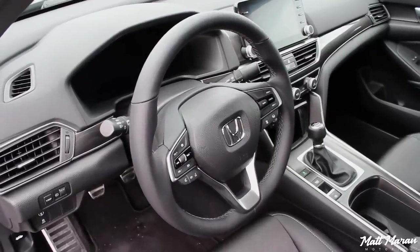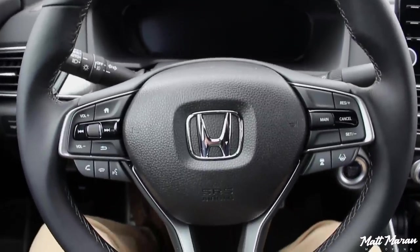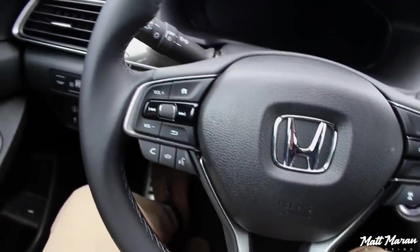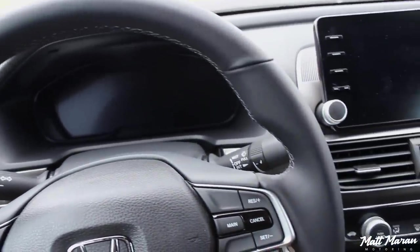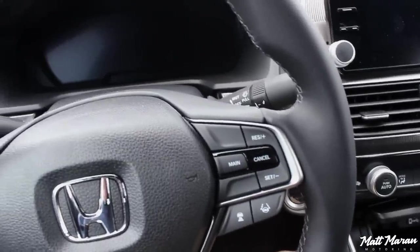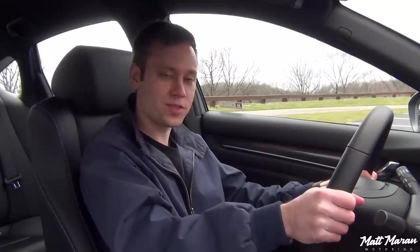The steering wheel in the Accord Sport is a really great wheel. It has a perfect 9-and-3 grip, nice 10-and-2 notches, and a good thickness to the wheel — a little thicker than you might expect, and it actually feels a little sporty. You have a few buttons on it for driver assistance and cruise control. On the left, it controls the digital gauge portion, and it has a scroller wheel that has a nice resistance to it and feels heavy and expensive. Overall, a really nice feeling wheel that's great to use.